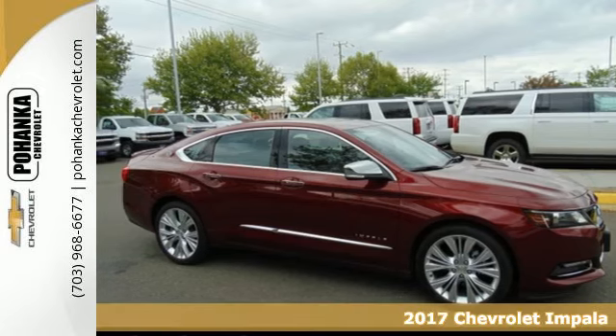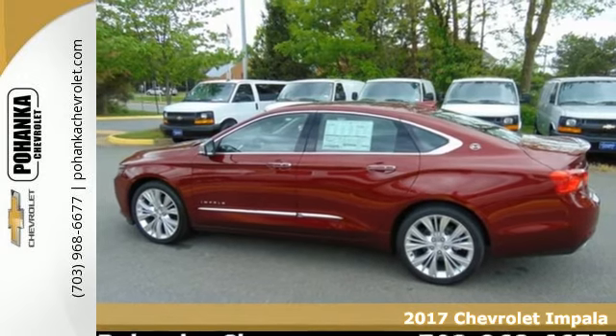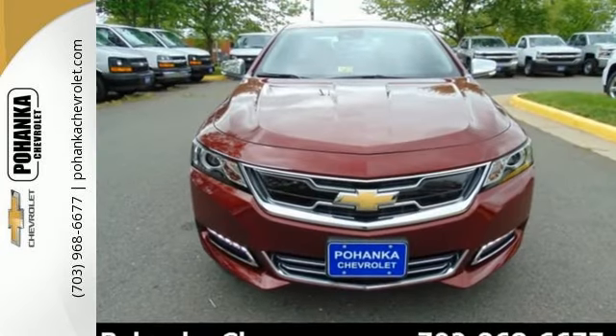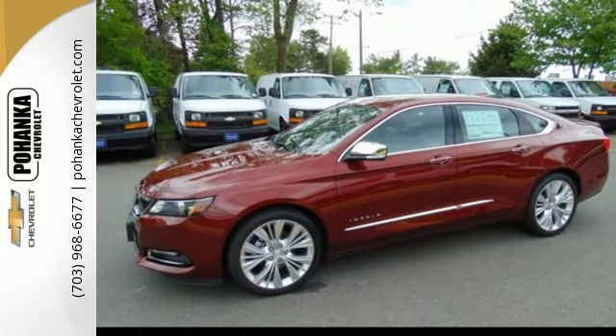It's a 2017 Chevrolet Impala. Composed, confident, and capable in its design, this Impala always makes an entrance. The athletic and proud stance is impossible to ignore, and the roomy interior seems to meld to your desires.